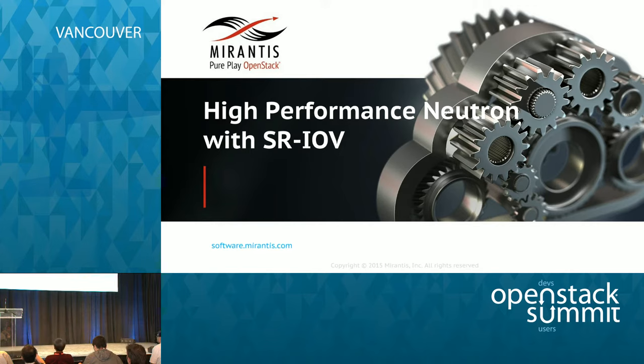Hey folks, my name is Greg Elkenbart. I'm Senior Technical Director from Mirantis. I'm here today to present our efforts in accelerating the basic throughput of the VM using Neutron and SRV passthrough. We've done it with several different interfaces and during this presentation we'll describe what we did and why.